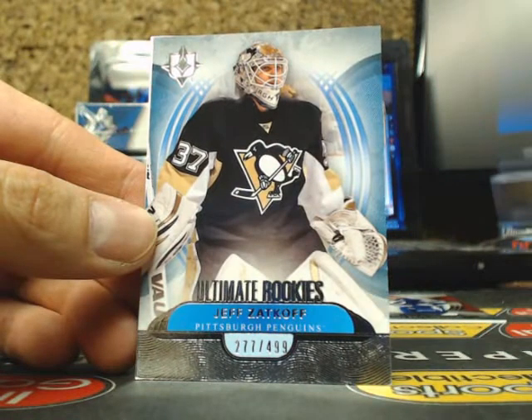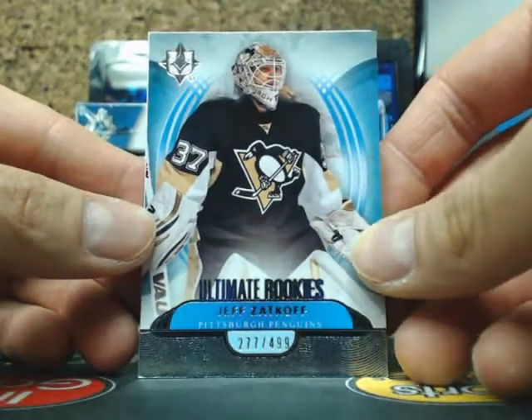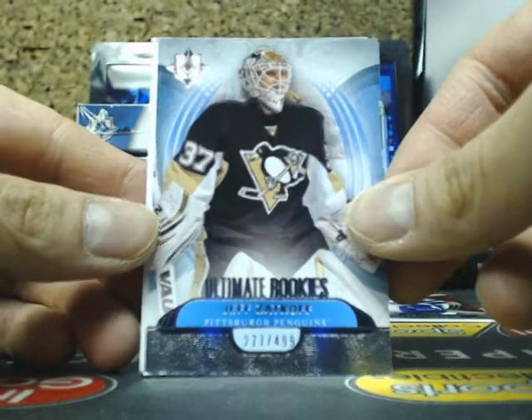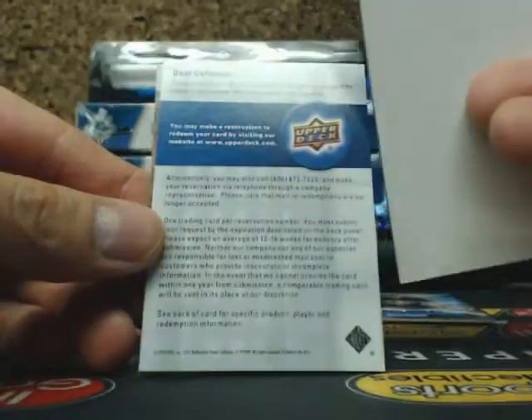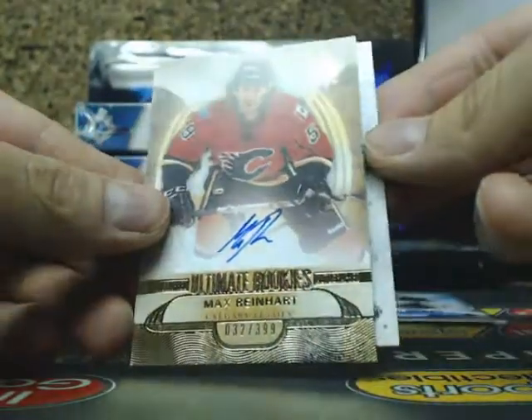Next one we have an Ultimate Rookie of Jeff Zakhoff, 277 of 499 for the Penguins. And there's a redemption — we'll save the redemption for last.